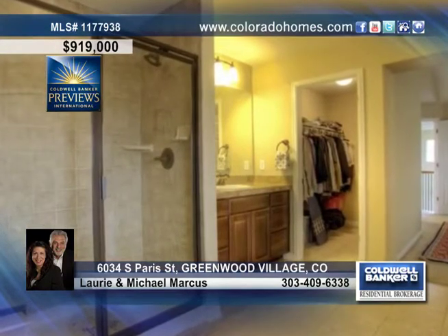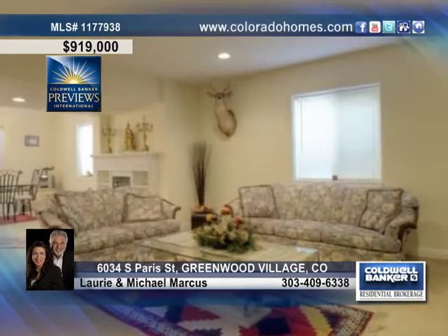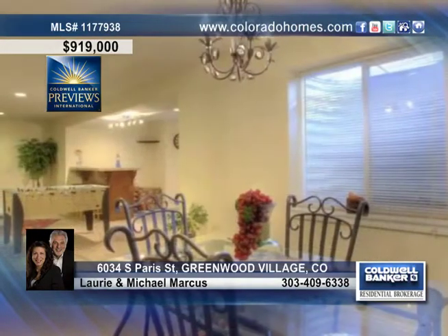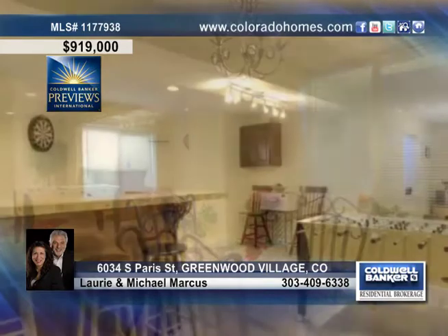This home offers five bedrooms for guests or the kids, a beautiful master bedroom with his and her closets, a five-piece master bath, four additional bathrooms, and a main floor den that could function as a seventh bedroom.